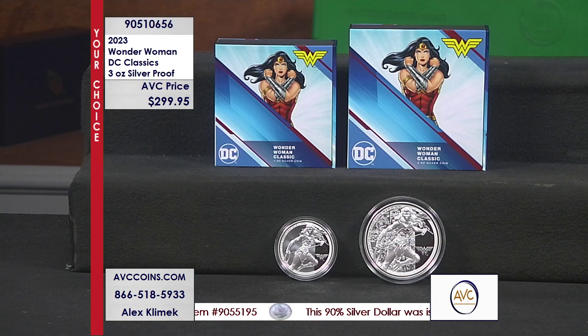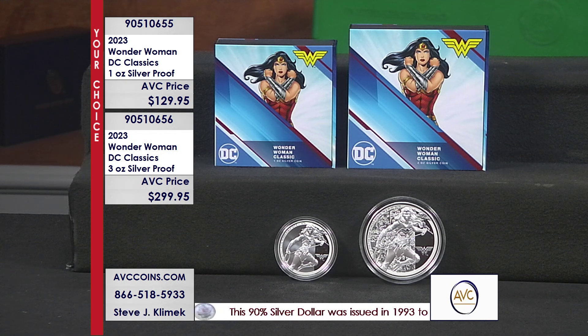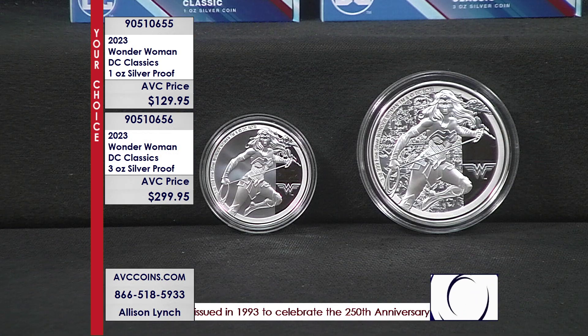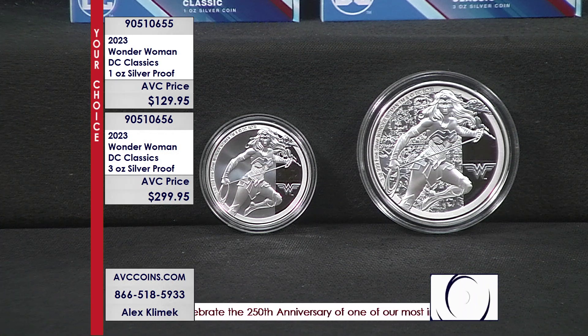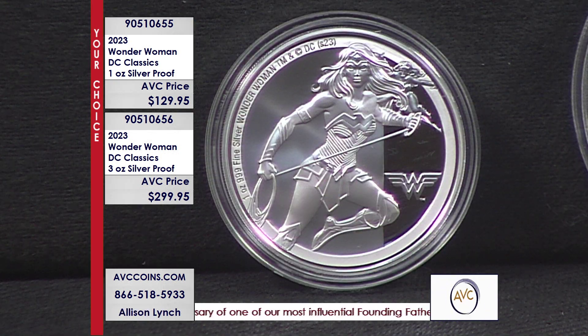Many of us that are older remember the 70s version. The newer version is just as much fun, but these coins are even better — and they're better because they didn't make many. DC Comics has a brand new classics series out this year. This is coin number three. Superman, Batman, Wonder Woman's number three. They all have the same mintage, they all have the same price, and they're all disappearing quickly.